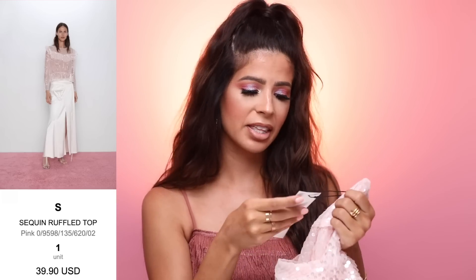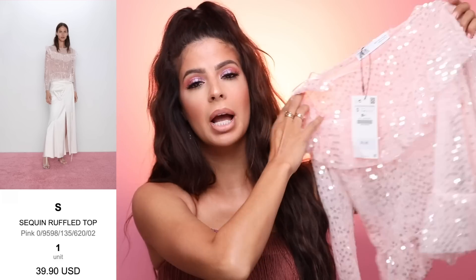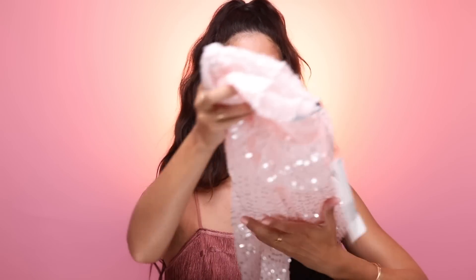Did I buy another sequin piece? Yes, I did. This is a really cute girly top and this one is $40. Now I know it's hot in summertime, but the whole thing is like mesh and sheer, and then it's got cute ruffle detailing with sequins all over it. It is long sleeve. I'm hoping it's not going to be too itchy. I have to try it on and figure that out. I'm not really sure what I'm going to wear with this, but it's a pretty top — it was really pretty online too.